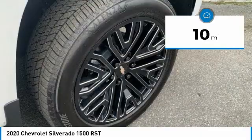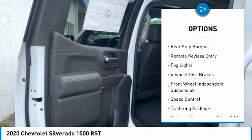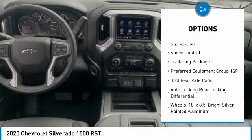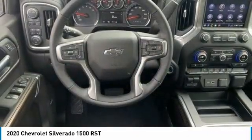Here are some of this vehicle's great options: electronic stability control, brake assist, traction control, rear step bumper, remote keyless entry, fog lights, four-wheel disc brakes, front-wheel independent suspension, speed control, trailering package.